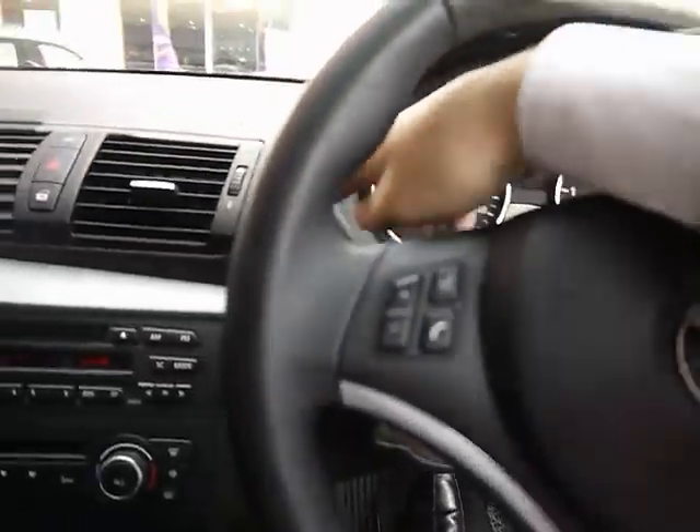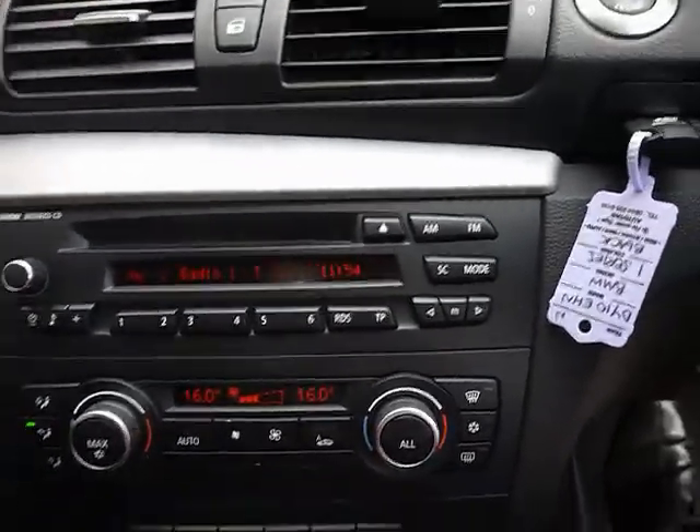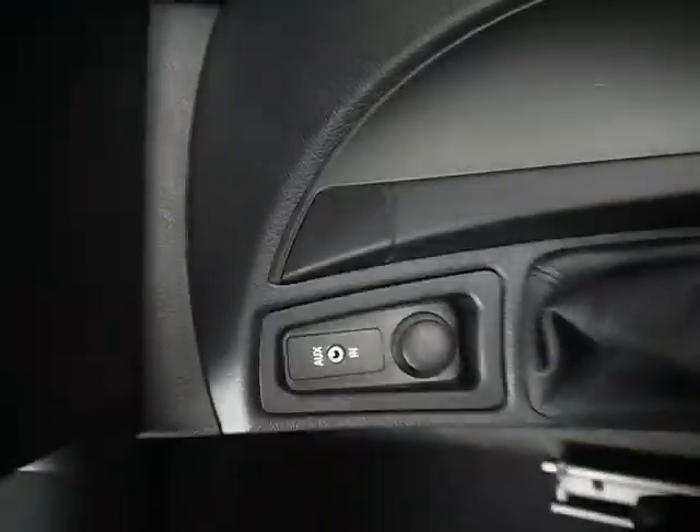The car has a multi-function steering wheel. It's got the BMW business CD player, so you've got a CD player and radio. There's also an auxiliary input accessible from the armrest.